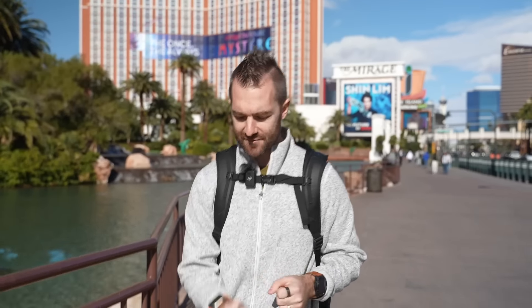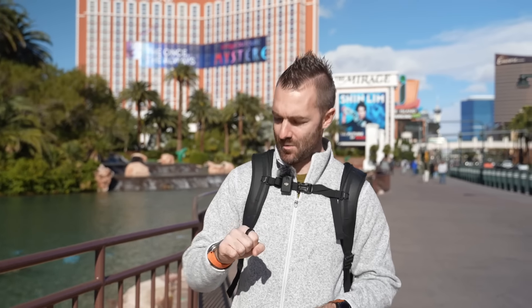I've just picked up the Garmin Epix Pro after using the Apple Watch Ultra since it came out. We're going to see if this was a very expensive mistake or if it can actually match up to the Apple Watch Ultra.